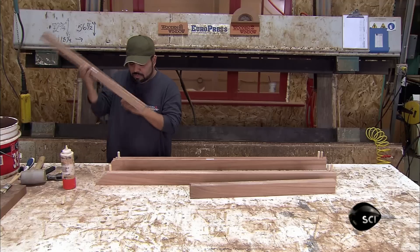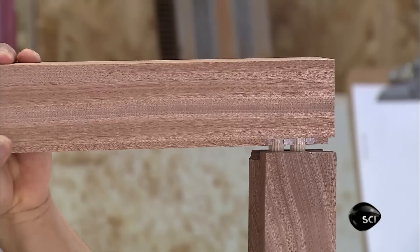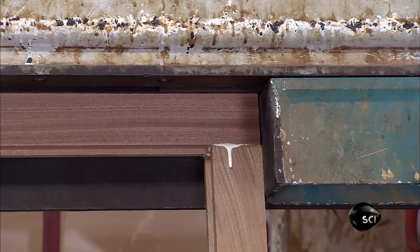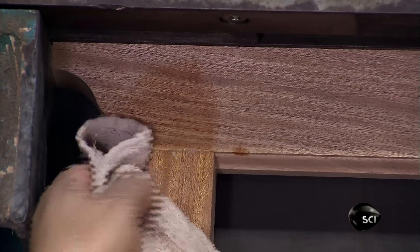Next, aligning the dowels in the holes of the adjacent pieces, he connects the top and bottom pieces — the rails — with two side pieces, the stiles. This forms the window sash. He clamps it in a hydraulic press that's calibrated to apply just the right amount of pressure to join the parts as tightly as possible.